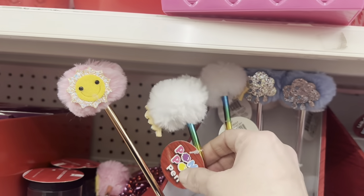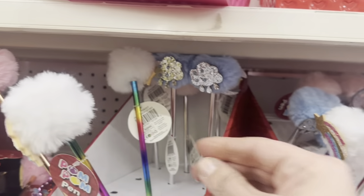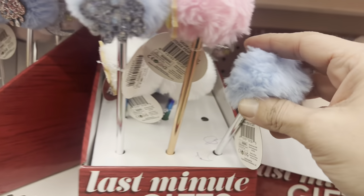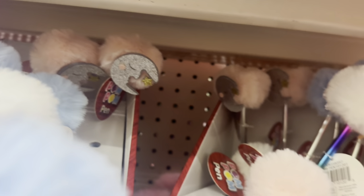These super cute fluffy pens, and a little moon-shaped one back here.